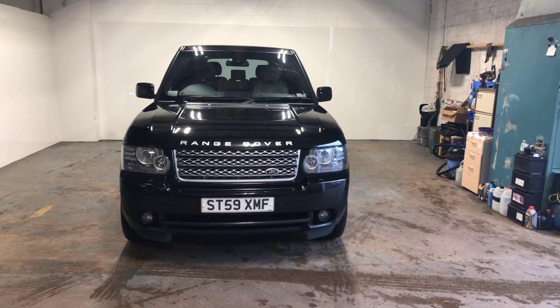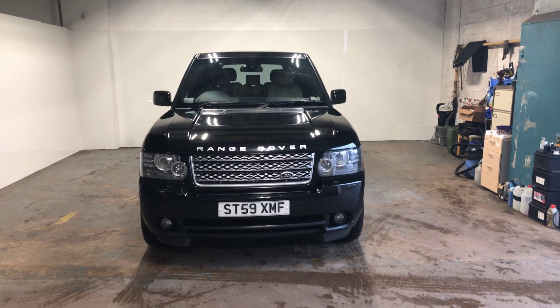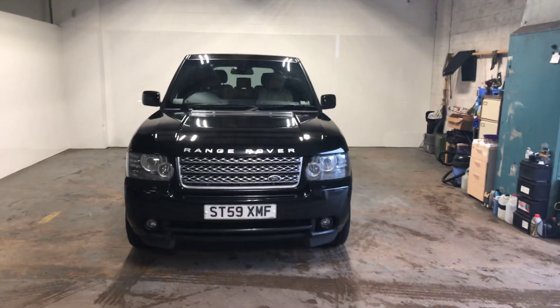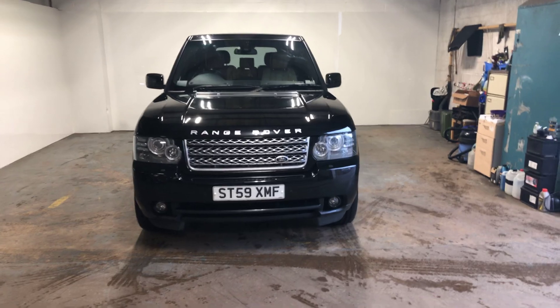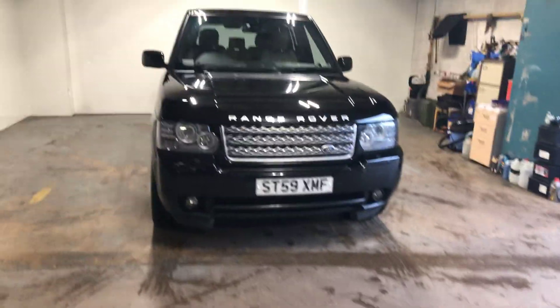Hi folks, Stephen Lindsay here from East Kilbride Used Car Centre, doing a walkround of this Range Rover Vogue, the facelifted model. This is actually my friend's car, so the reason I even mention that is I know where this car's been. It is an absolute beauty.